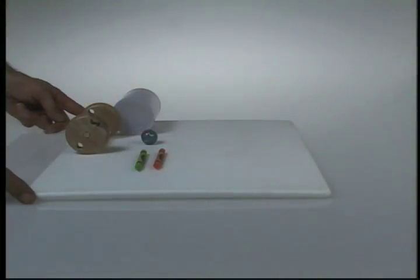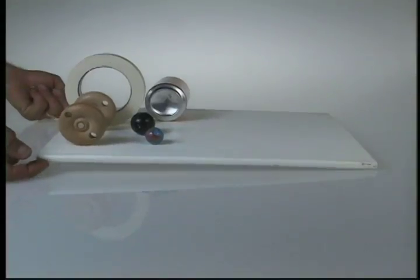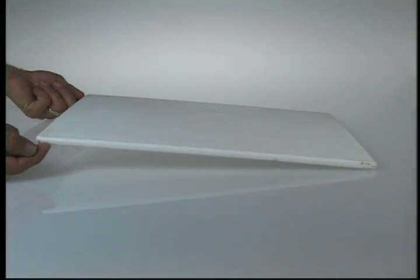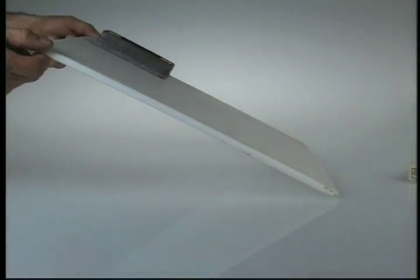Some objects rolled down a slope very easily. The rounded objects rolled well, but the blocks and erasers with flat sides sure didn't.